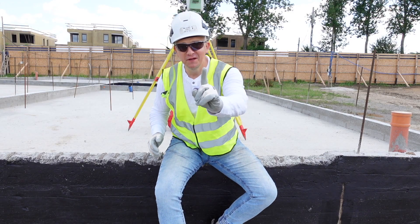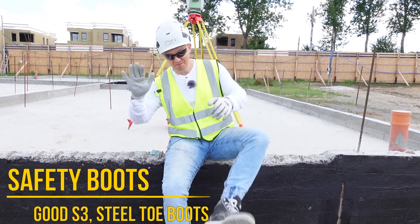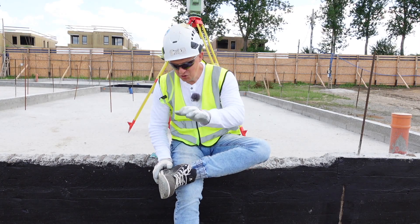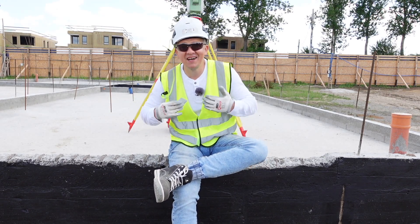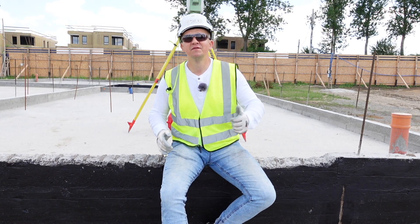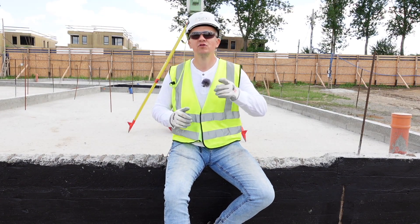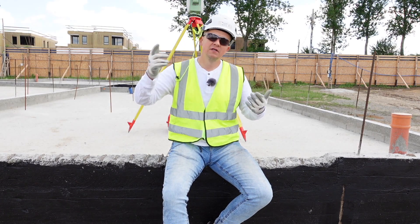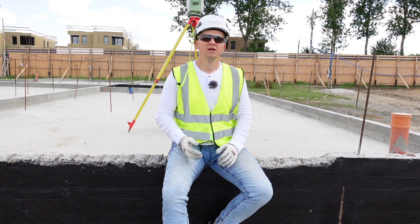The very first thing every good engineer must have, especially on the first day on site, is safety boots. That may surprise you a little bit, but in 95% of jobs you need to come on site with your safety boots and your CSCS card. That's what I expect from people starting out. The rest of the PPE — vest, gloves, glasses, hard hat, hi-vis straps — will be provided by your employer, but the boots you need to bring yourself.